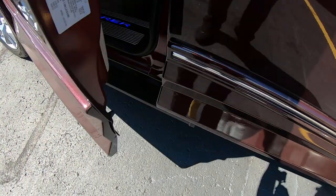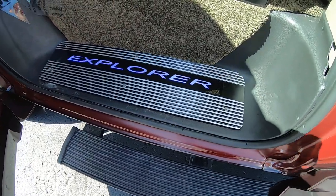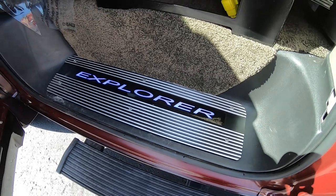These have the power running boards on it — it deploys when you open the door. There's our Explorer badge lit up on the floor here in the door sill.